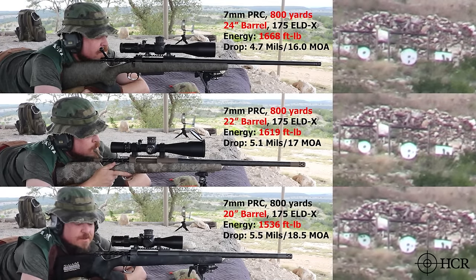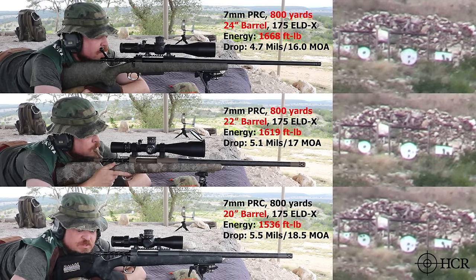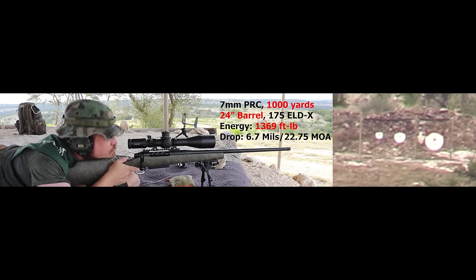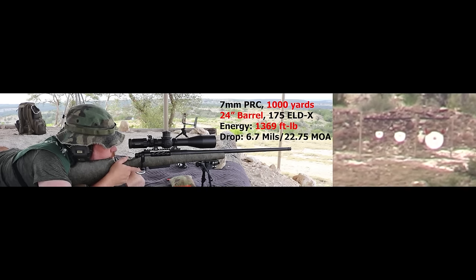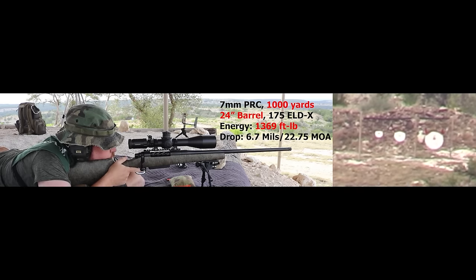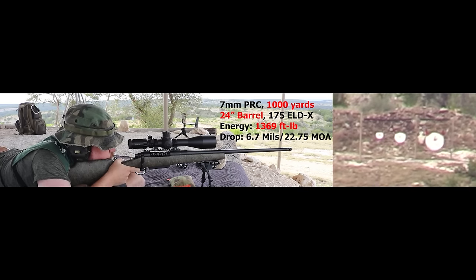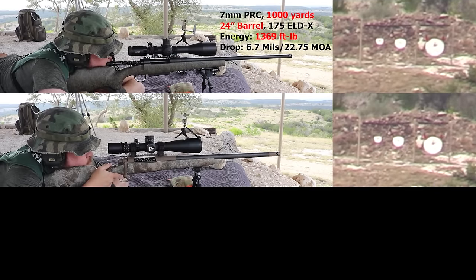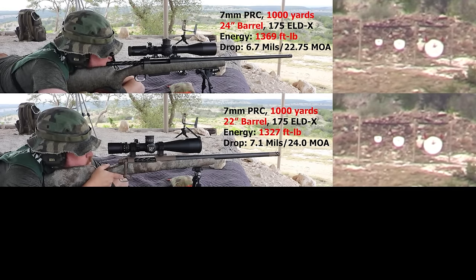20-inch Carbon Rifle at 800 yards. Smoke — very nice. Shooter ready — send it. Your two mil wind call was right. Give me six minutes. Six minutes. Shooter ready — send it.